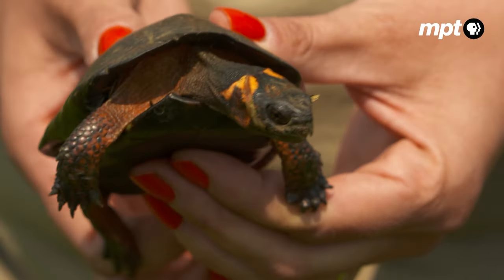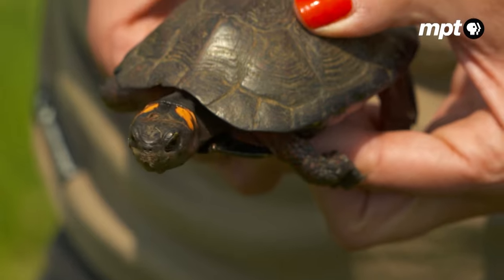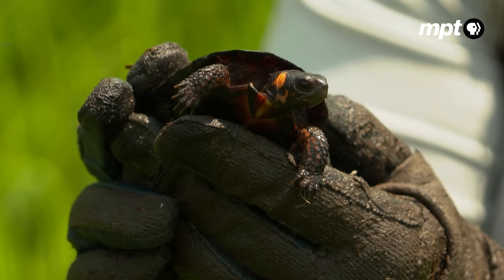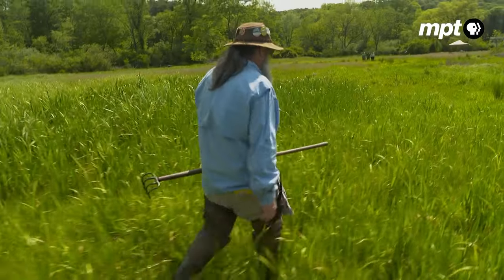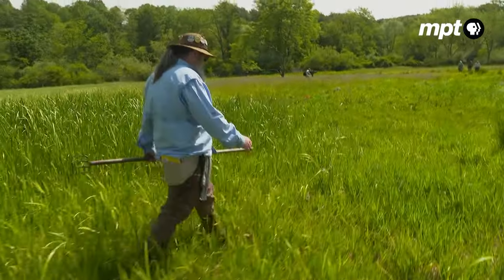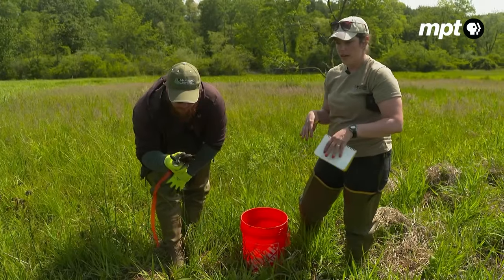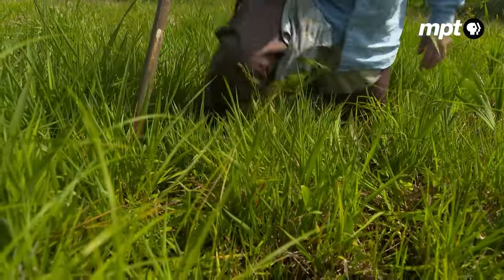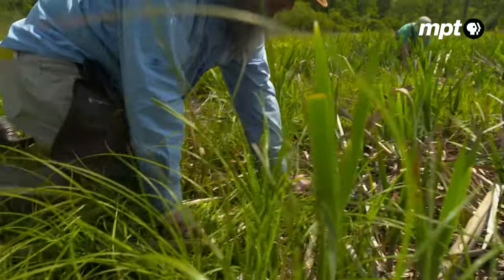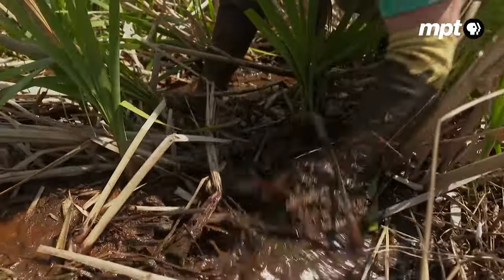Listed as threatened under the Endangered Species Act in 1997, these pint-sized reptiles have been monitored here in Maryland since the 70s, largely through surveys like this one. We typically do a walk-through survey just to see who we can find on the surface before we start digging around in the mud looking for turtles that haven't quite made it up to bask yet. And so it begins — this latter process, appropriately dubbed muddling.